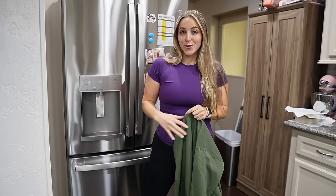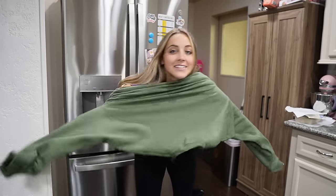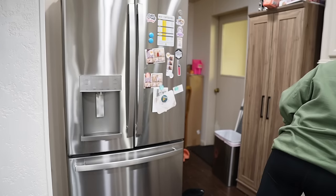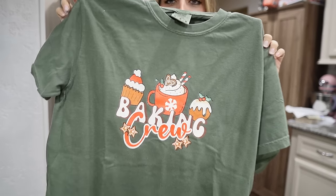The other day I was scrolling through Etsy and I found the cutest sweater and I had to buy it. It says 'Just a girl who loves chickens.' I saw it and I was like, I have to buy it. It suits me — it's a good little sweater I can wear while tending to the chickens this winter. Also from the same Etsy shop I ended up getting a little Christmas baking crew t-shirt. I just had to show y'all my sweater, and I'm about to head out the door and go get my groceries.